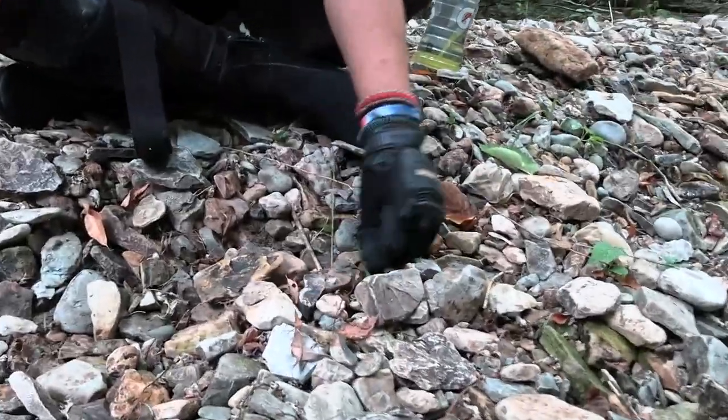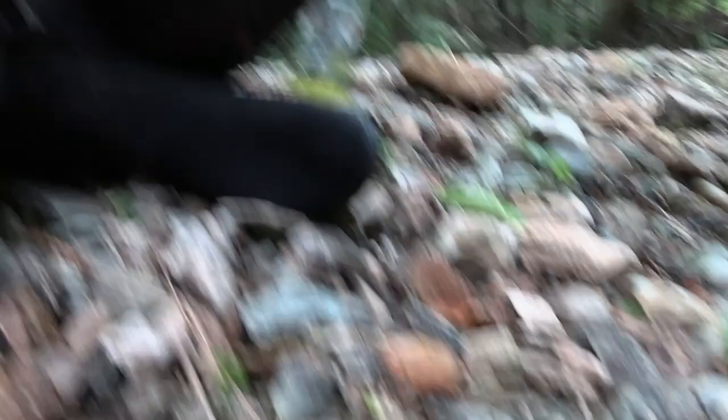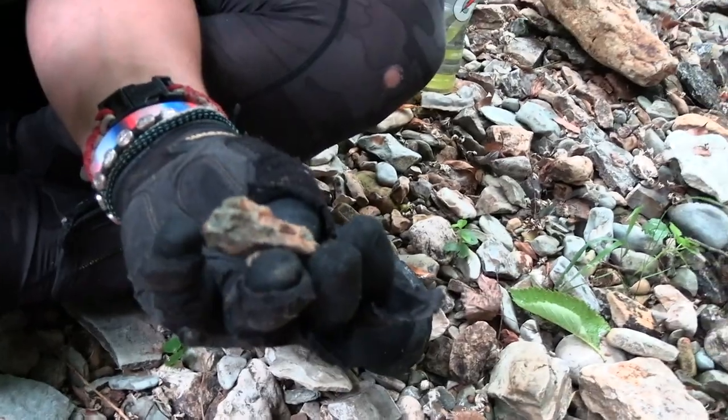Elijah has a geode right there. Oh yeah, you do — look at that thing. Right on, guys. We're here creek walking, looking for fossils and geodes. Found a nice big old sucker — look at that one. That has a nice deep hole in it.